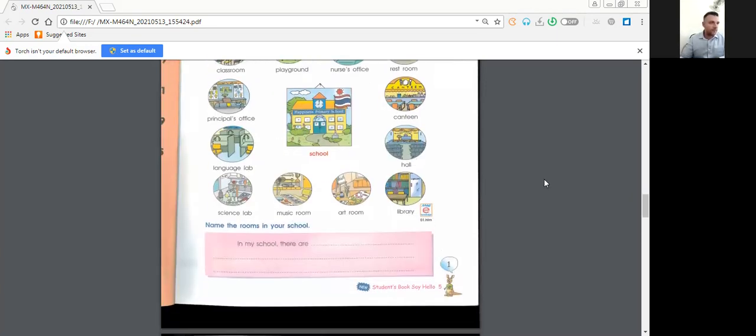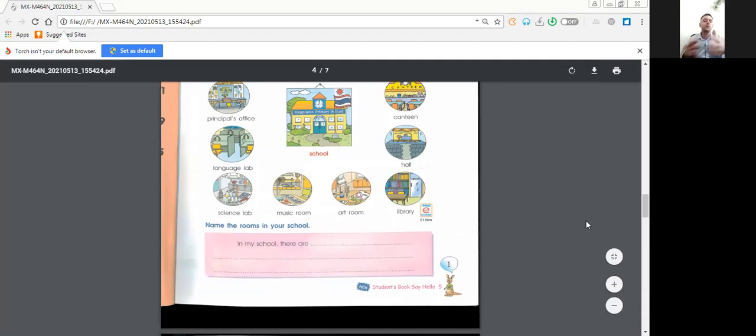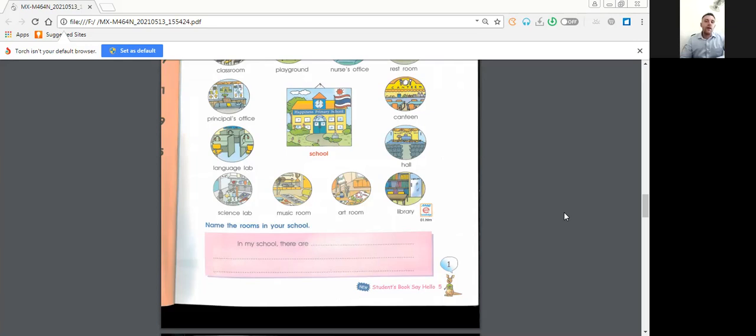So just with that, we have 'In my school there are...' So if you take a look at Lupania School, what do you have in the school? Can you give me some rooms about your school? Don't forget: 'In my school... there are...' Every time you have many things, you use 'there are.' So in my school, in Lupania School, there are...